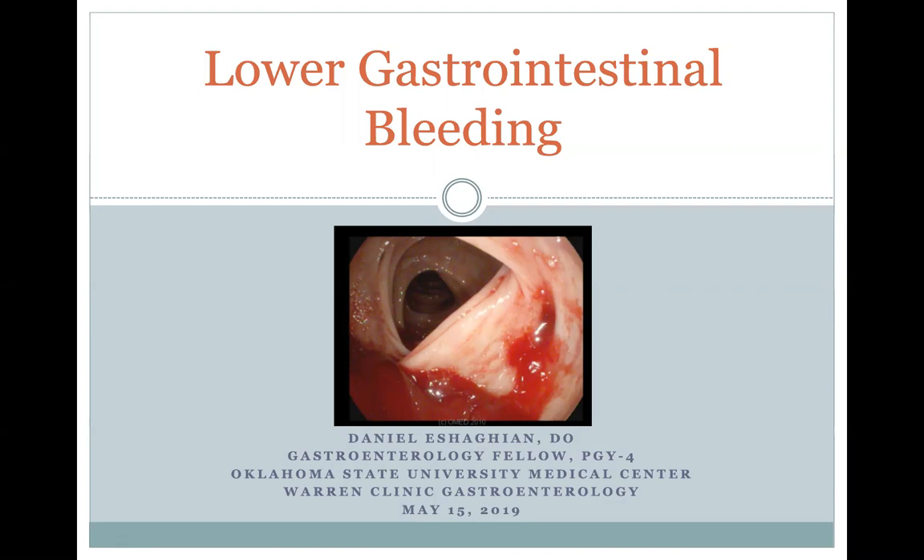Hello, my name is Daniel Shagan. I am a first-year GI fellow at OSU. As most of you who have rotated with us know, we are primarily out of St. Francis and we work with the Warren Clinic GI group. I'll be talking today about lower GI bleeding. My co-fellow Larry Johnston talked to you guys in late 2019 about upper GI bleeding, so I'll be covering the counterpart of his talk. It's got some pretty cool pictures and I'm pretty excited about it.